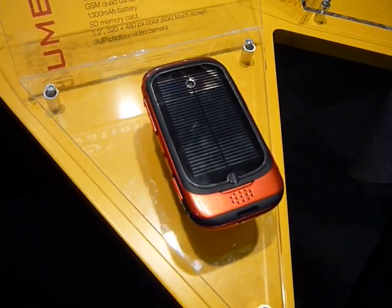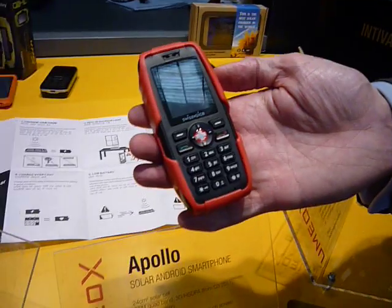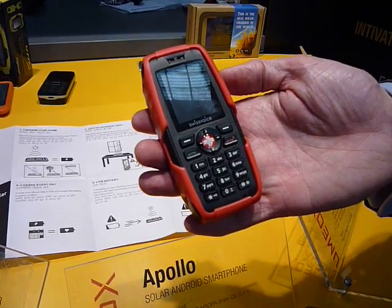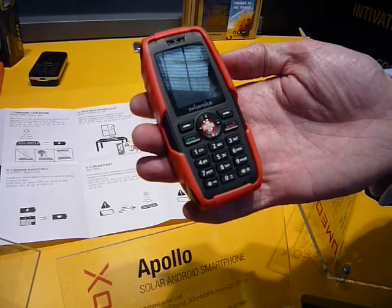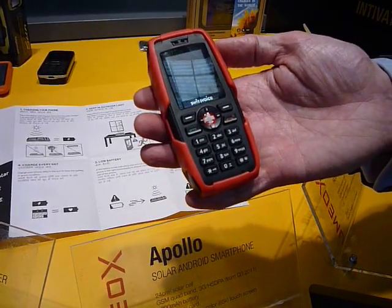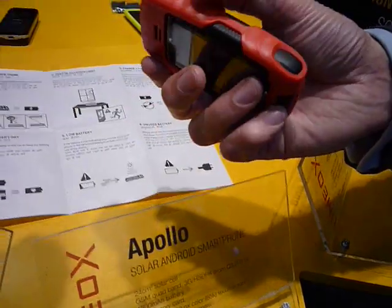There's also a ruggedized, waterproof phone sold in Switzerland, which looks a lot like a Sony phone. This Android device is a lower-cost version, also solar powered.